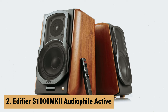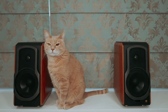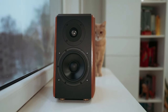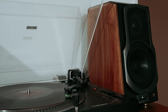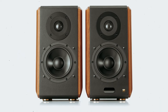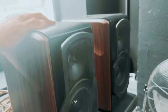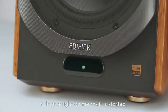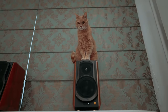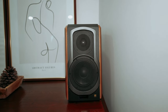At number 2 on our list is the Edifier S1000MKII Audiophile Active. The Edifier S1000MKII are an exceptional choice for those seeking high-quality sound performance in a compact package. With a built-in high-efficiency Class D amplifier delivering 60 watts per speaker, these speakers produce clear and powerful audio without the need for an external amplifier or receiver. The wide frequency response of 45 Hz to 40 kHz ensures a full range of sound from deep bass to crisp highs. One standout feature is the Bluetooth 5 connectivity with Qualcomm Aptix HD decoding, allowing for seamless pairing and high-quality audio streaming. The 5.5-inch aluminum alloy mid-range bass drivers and 1-inch advanced titanium dome tweeters deliver a balanced and detailed sound that is sure to impress.